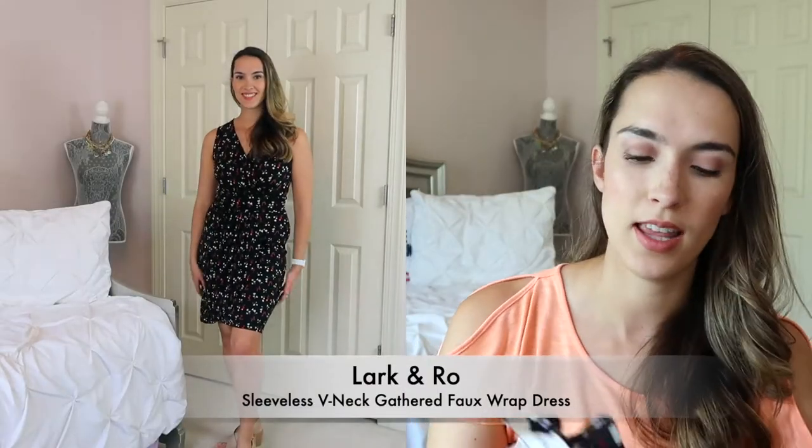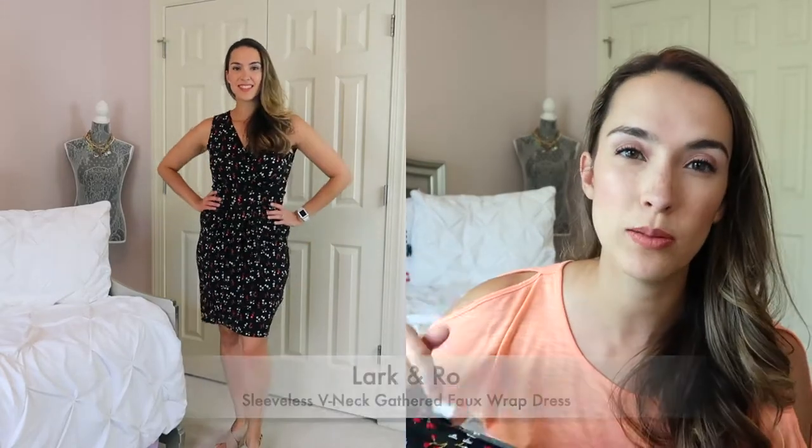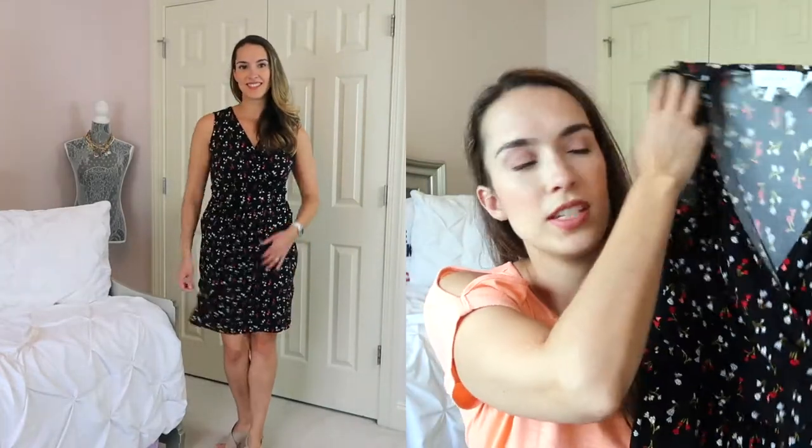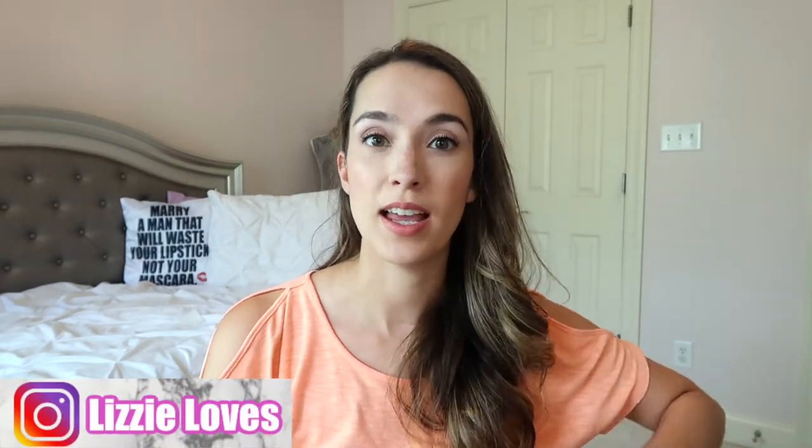The first one here is from Lark and Ro. This is the mini black tulip dress — I got the size 6. I love the v-neck and the color of this, so gorgeous. It is a wrap dress but it's not like one that you can untie or anything like that, but it gives kind of that wrap dress look. The skirt gathers to one side and you don't have to actually tie it up, which is awesome. I love the look of this.